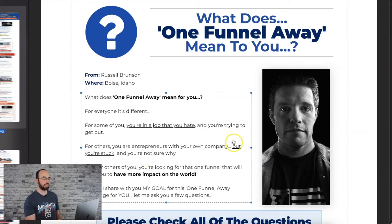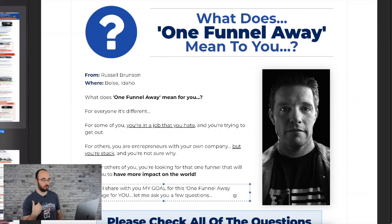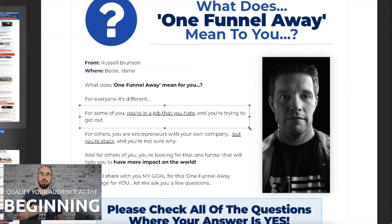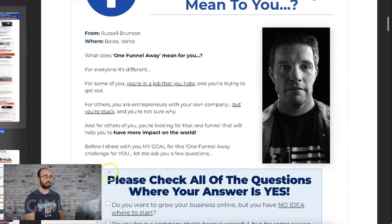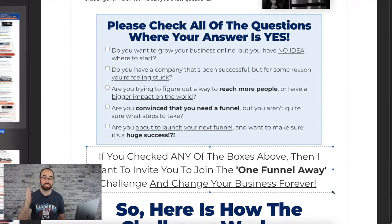'What does One Funnel Away mean to you? For everyone, it's different.' For some, it means you're in a job you hate. For others, you're an entrepreneur but you're stuck. For others, you want to make more impact. 'Before I share my goal for the One Funnel Away Challenge, let me ask you a question.' What he did right here is he qualified you. He asks: 'Are you someone who hates your job? Someone with a business but feels stuck? Or someone who wants to create more impact?' Then he says: 'Let me ask you a few questions — please check all of the questions where your answer is yes.' You can actually check each check mark on the page.